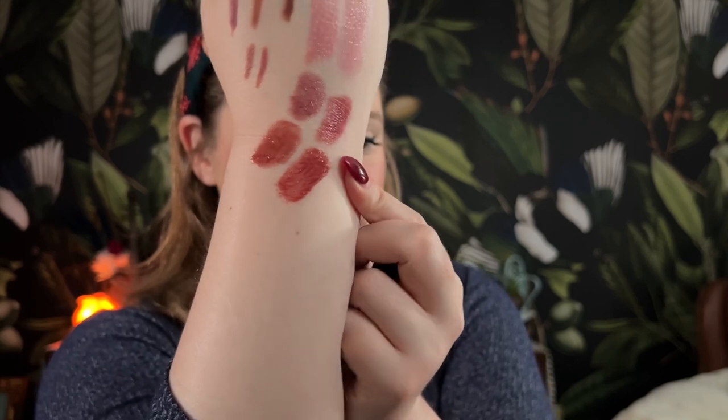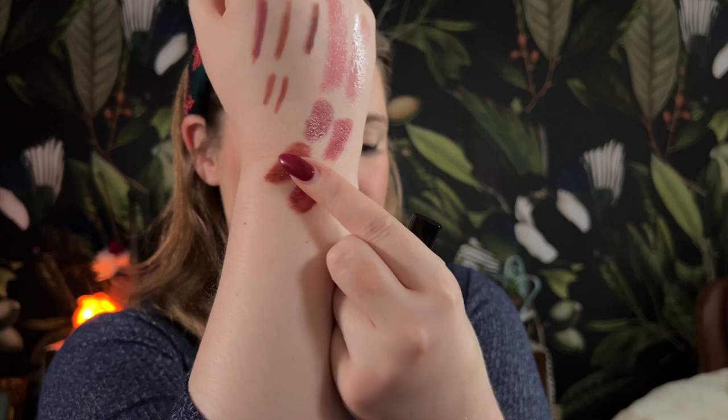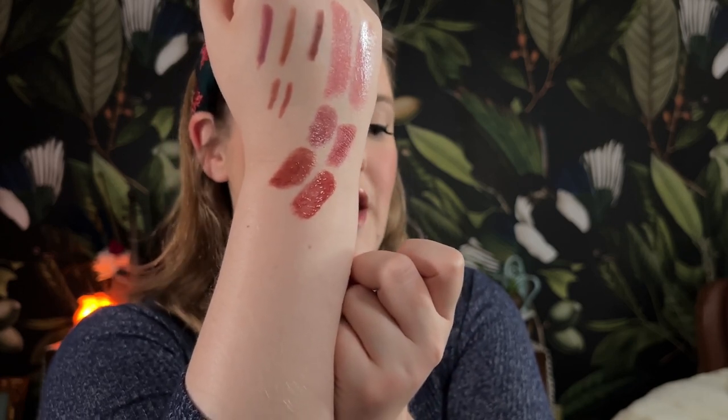Moving into the next gloss — the Pat McGrath Lust Gloss in Flesh Six. It's very very similar to the Live Tinted but this is almost like the cooler sister — a little bit cooler in color and slightly more red. I'm obsessed with this shade; if I use it up I will definitely repurchase. Do you need both? Probably not. Am I happy to have both? Absolutely. If I had to choose a formula it would be Live Tinted, even though this smells divine.